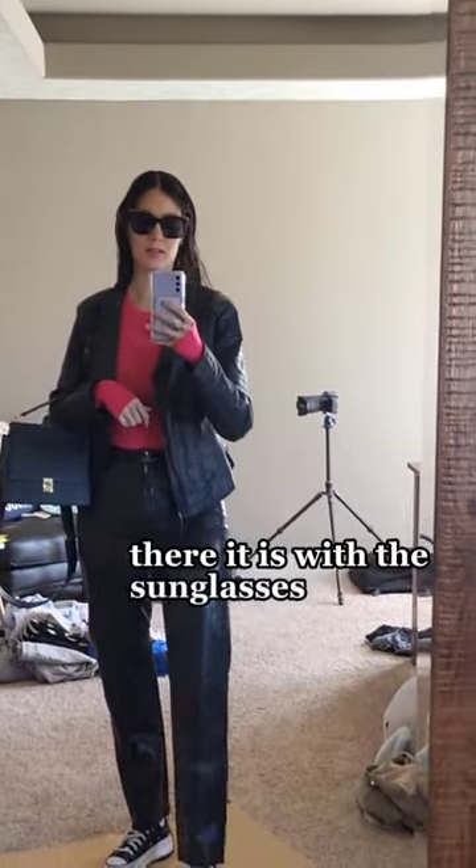There it is with the sunglasses. I'm going to have to review the videos, but I think it's time to take the tags off of the shirt.